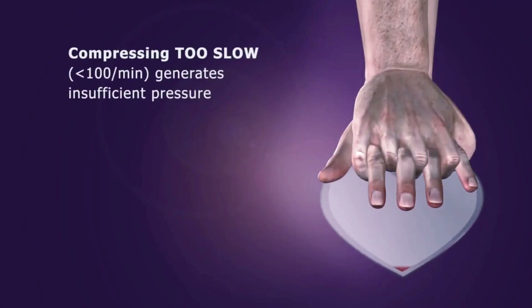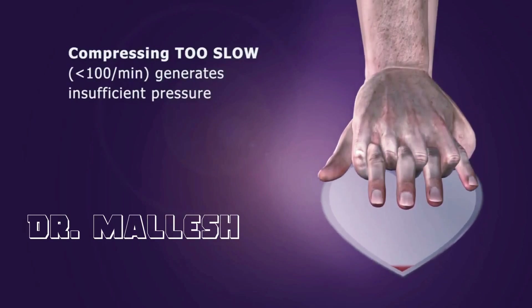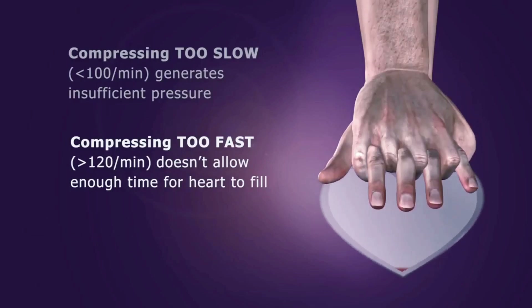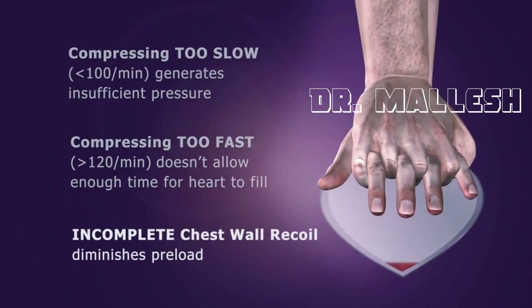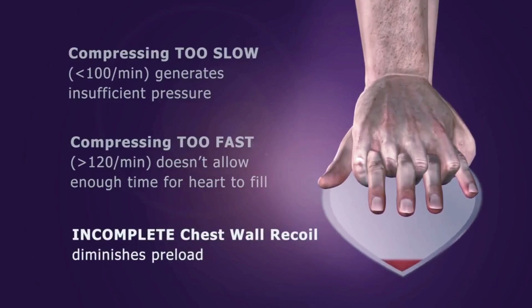Compressing too slow fails to generate enough pressure within the circulatory system. Compressing too fast limits preload because the heart does not have enough time to fill with blood. Finally, if the chest wall does not recoil completely, it results in decreased blood flow back to the heart.